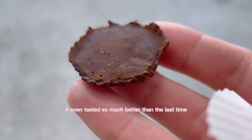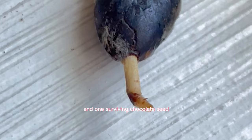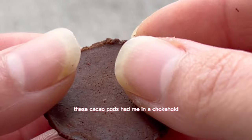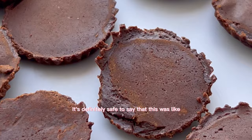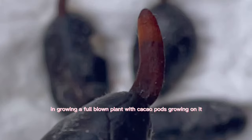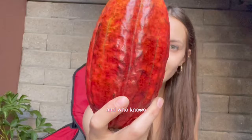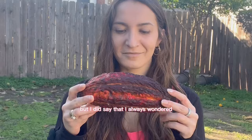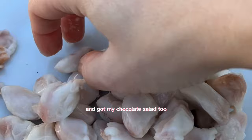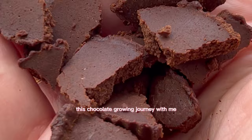The second batch tasted so much better than the first. So: five cacao pods, two chocolate-making sessions, and one surviving chocolate seed still in its grow box. These cacao pods had me in a choke hold. Although we didn't fully succeed in growing a full-blown plant, we learned that sometimes failure leads to unexpected and delicious discoveries. Who knows — maybe we'll try again with cacao pod number six.